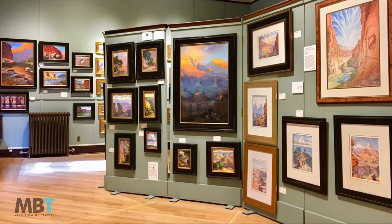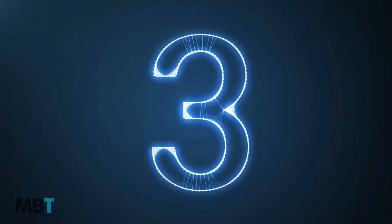Today the Kolb building serves as an art gallery with rotating exhibits, a small store selling books, and information on the life of the Kolbs. The Kolb Gallery is near the start of the Bright Angel Trail.